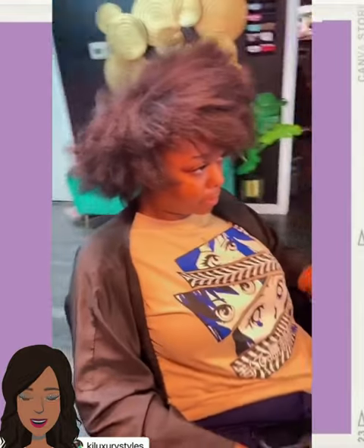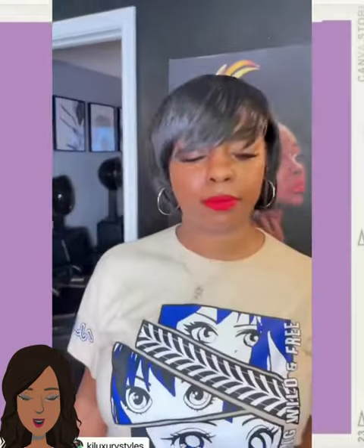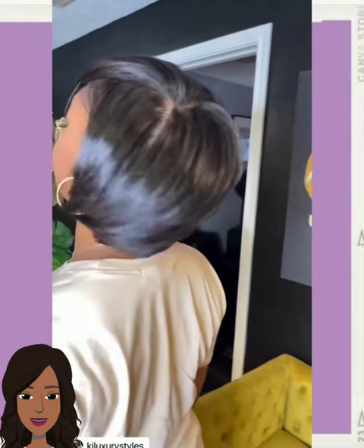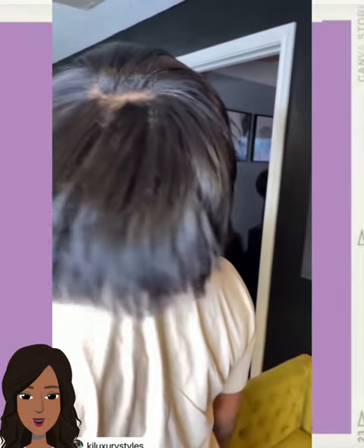And then we move on to a hair styling transformation into this gorgeous bob. She has so much body within this cut. She is banging it out with that red lip. Gorgeous.